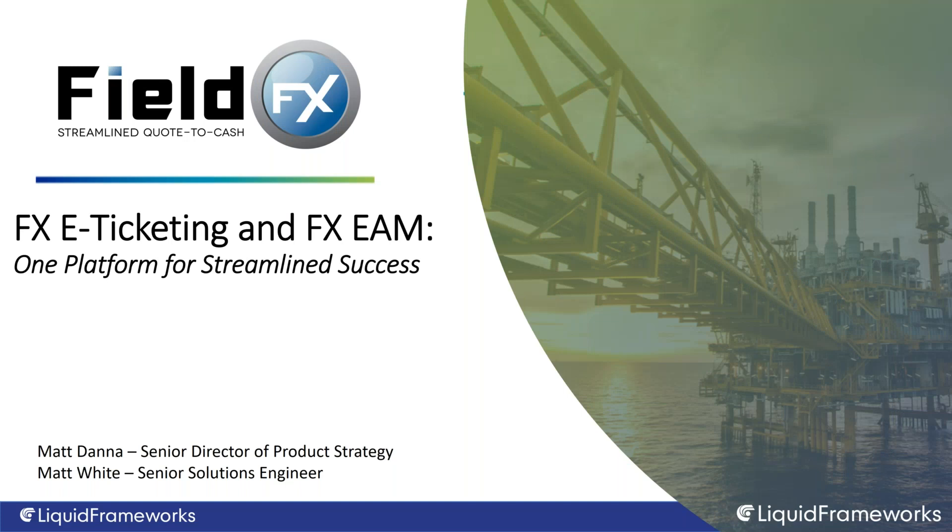Hello everyone, my name is Emily Rhodes and I'm the director of marketing here at Liquid Frameworks. Thank you for joining us today for FX E-Ticketing and FX EAM — one platform for streamlined success. We are really excited for this webinar. There are a few new features around asset management, inventory, and procurement, and we're going to show how job data can feed into preventative maintenance and inventory control.